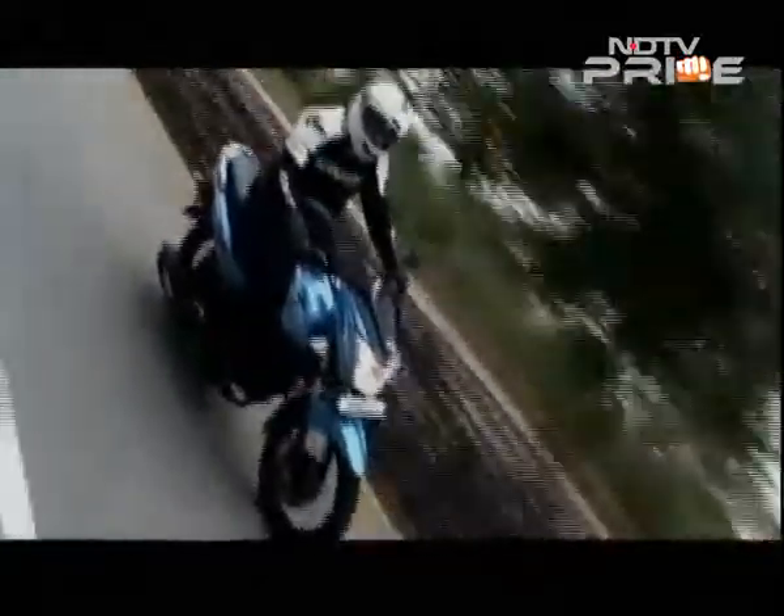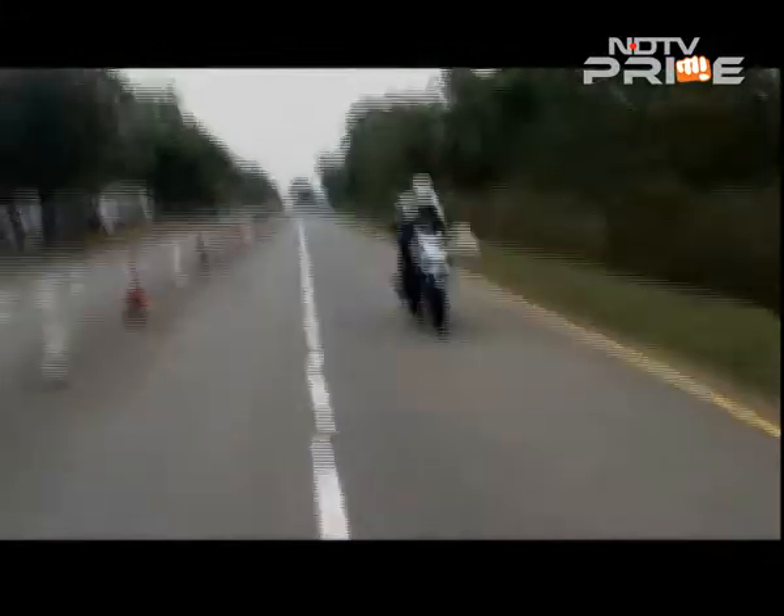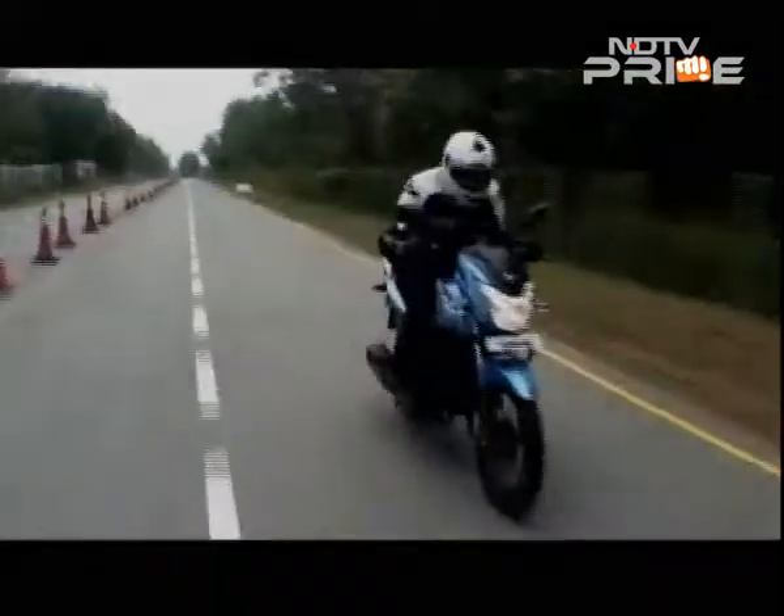Priced at a very attractive Rs. 49,490 ex-showroom Delhi, the Victor is clearly back with a bang as a modern-styled, well-engineered commuter motorcycle.